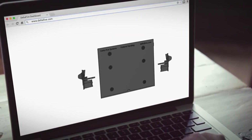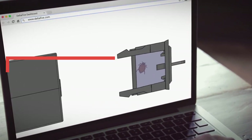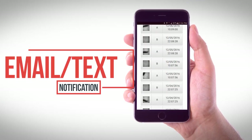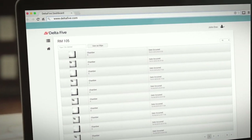The cameras located in the device are triggered by the presence of a bug. With state-of-the-art image processing, it sends a picture of the pest immediately via email and/or text to the designated individual or individuals at the property for determining further action.